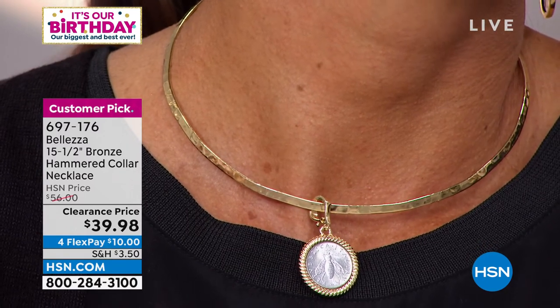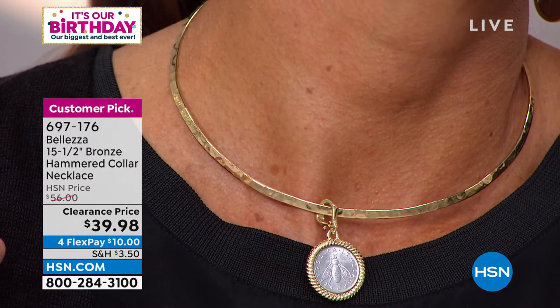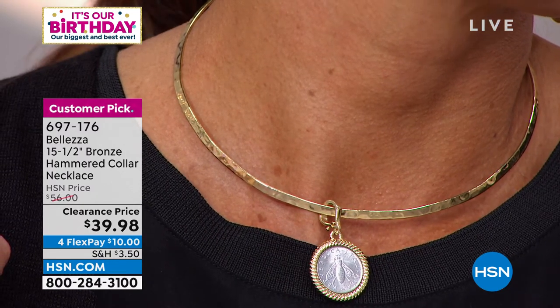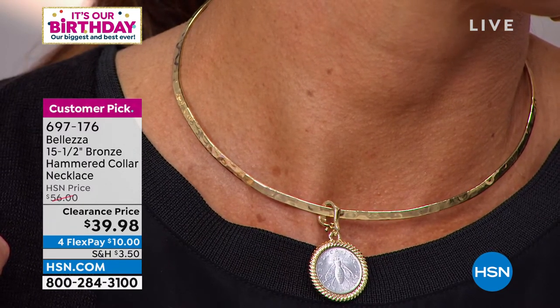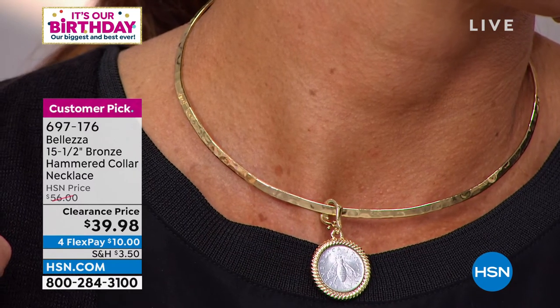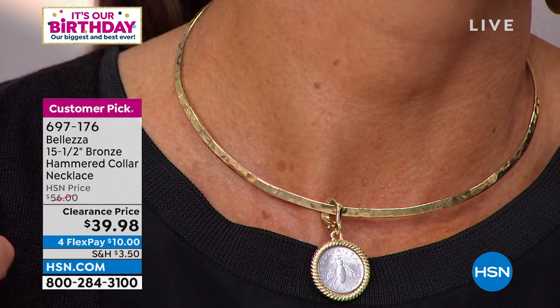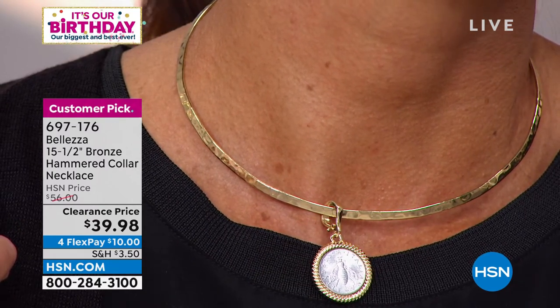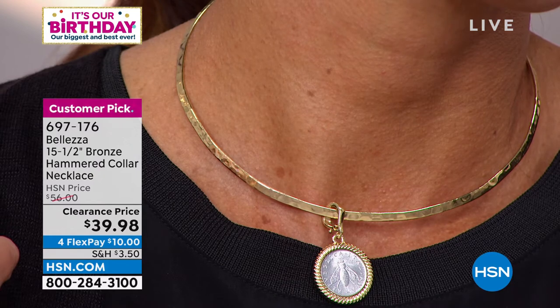Made in Italy — solid bronze in that beautiful 18 karat gold color. Wow. And treat yourself — get the pendant too. We've got three dozen remaining. That's it. We'll pull that up for you on the side so that you know about that pendant. Three dozen remaining in the pendant, and the pendant is easy to clip onto anything as well.